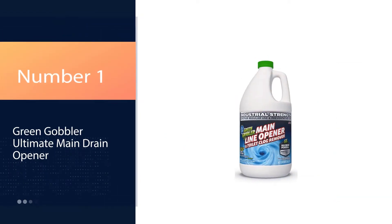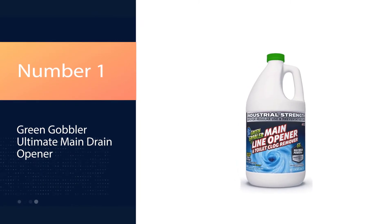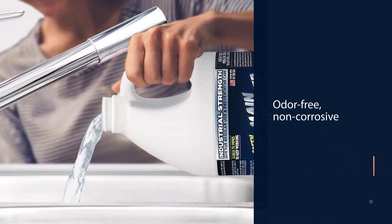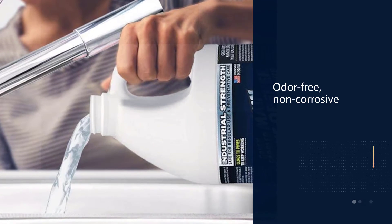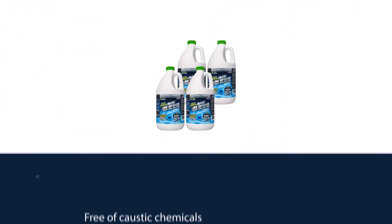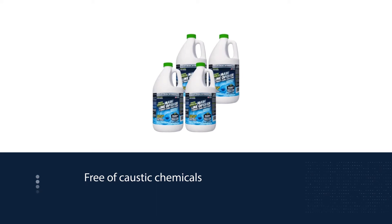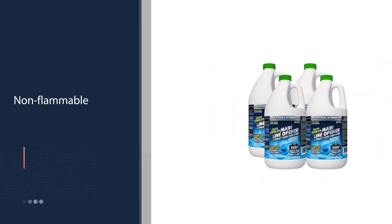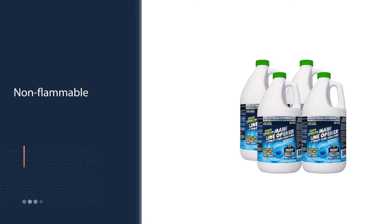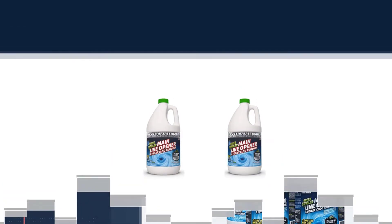Number 1: Green Gobbler Ultimate Main Drain Opener. Though the name of this product sounds like something out of a comic book, its fast-acting effectiveness is no joke. The high-density liquid clings to pipes while liquefying drain obstructions such as lint, paper, hair, fat, oils, and other organic matter. The product works by changing the pH level of the obstruction and is primarily designed for toilets.